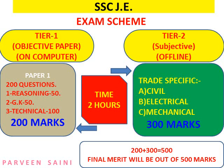SSC JE is one of the most competitive exams in India based on cutoffs. In Tier 1, for the general category in civil you need to score about 100, and for electrical and mechanical you need about 125 to 130 or more. You can search for Tier 2 cutoffs on Google. The final merit list is made by SSC, and candidates who qualify are called for joining as junior engineers.